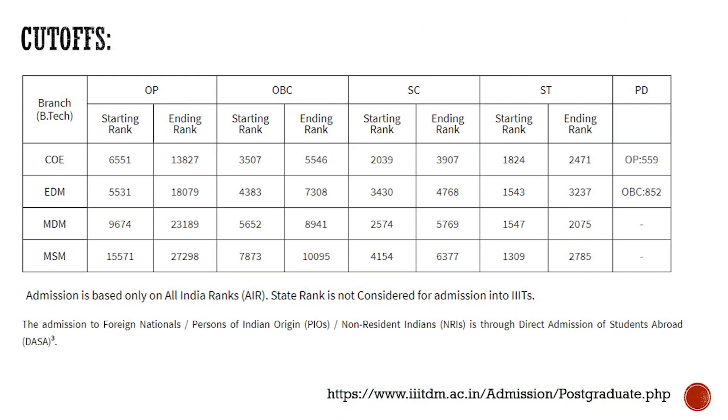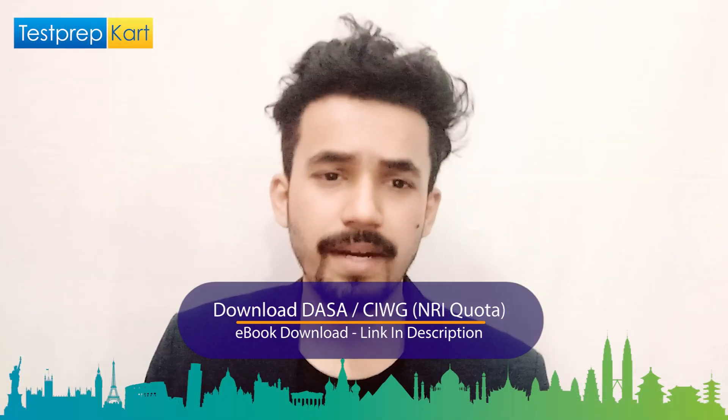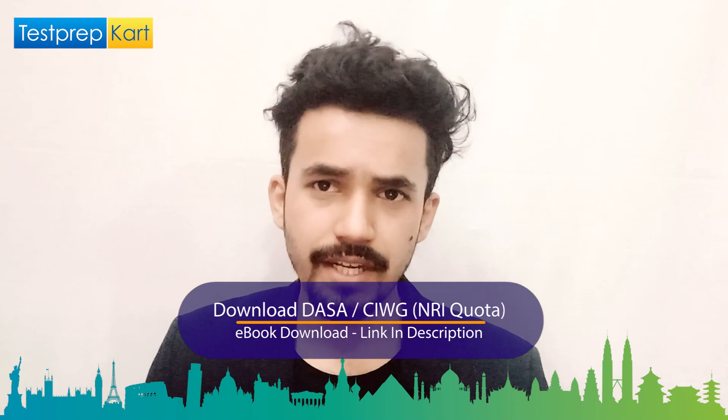Admission is purely based on AIR (All India Rank) — state rank is not considered, and this applies to all Triple IIITs, not just this one. Admission for foreign nationals, Persons of Indian Origin, and NRIs is through DASA (Direct Admission of Students Abroad). Visit www.iiitdm.ac.in/admissions/postgraduate.php for more cutoff updates.